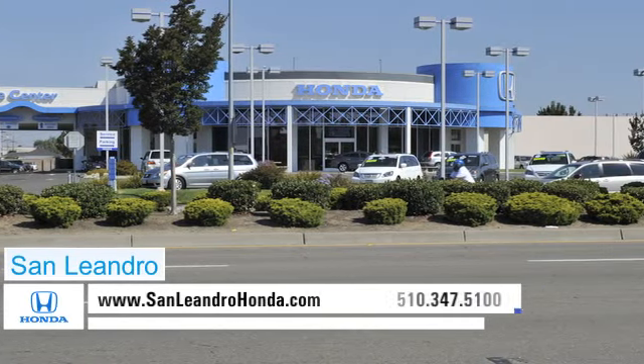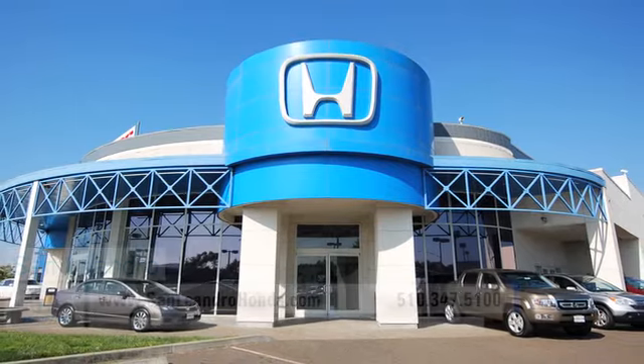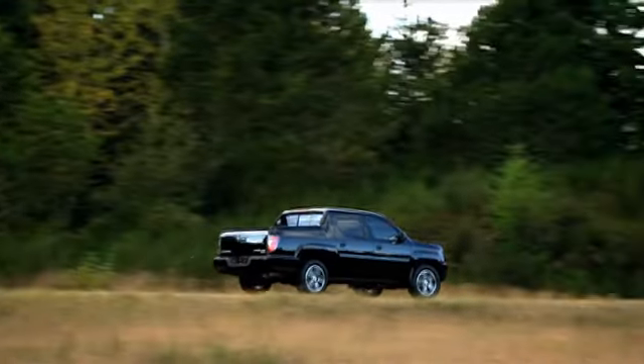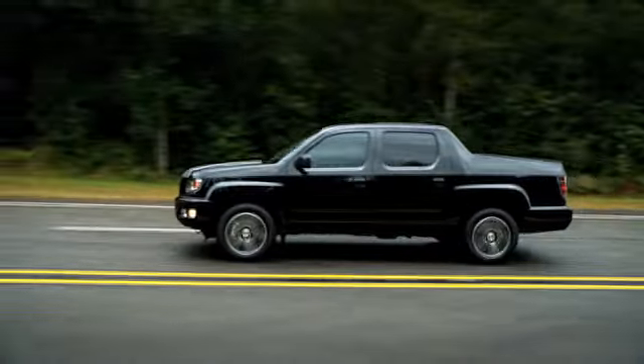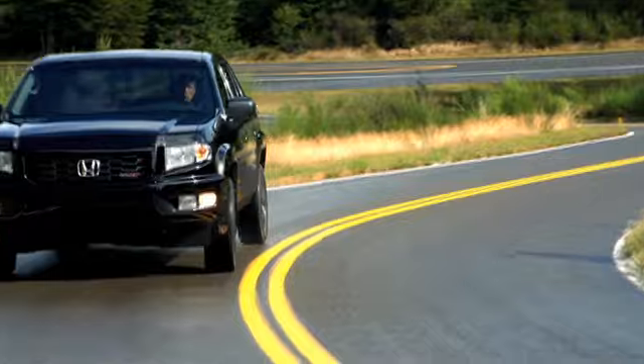There's no better place to buy your next new or used vehicle in the Bay Area than at San Leandro Honda. Buyers interested in a truck should consider the powerful Honda Ridgeline. The Ridgeline's reliable performance and innovative safety features make it the right vehicle for work or play.